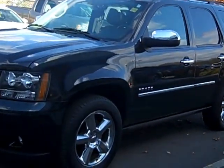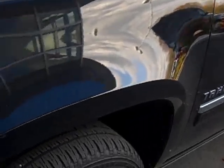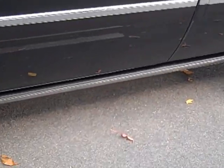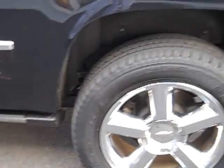This vehicle is loaded with everything. Really nice color, nice shape. I'll show you the tires here — you've got tons of tire tread left on there. Rims look great. You do have power running boards; these actually pop out. Really nice setup. And there they go, tucked away.